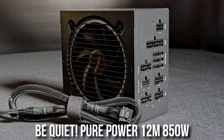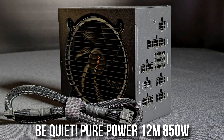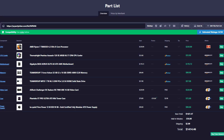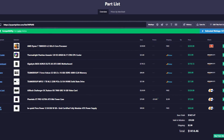Last but not least, we have the power supply: the be quiet! Pure Power 12M 850W. You definitely don't need 850W for this system, but it's nice to have for future upgrades. This unit is A-tier rated, meaning it's the best quality out there, and it's only about $10 to $20 more expensive than 750W units, which makes it a no-brainer. The total price for this value system is $1,415.